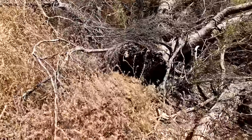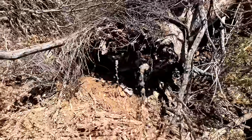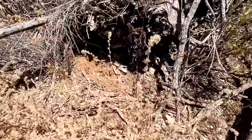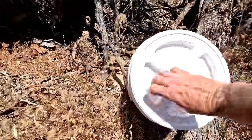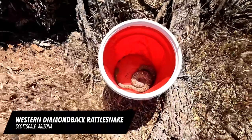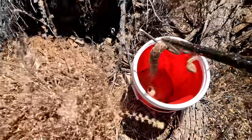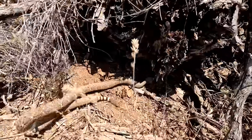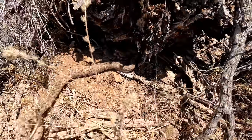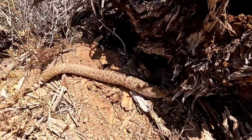So this tree has come up and there's a pack rat nest that's been built at the base of it. As a result, there's a pretty deep cave going under here. I'm going to make sure this snake gets into there — she seems to already know what to do. Ready to go. There you go.